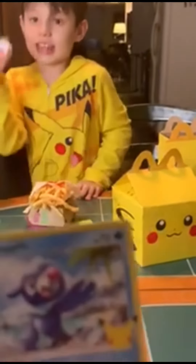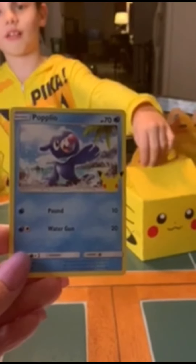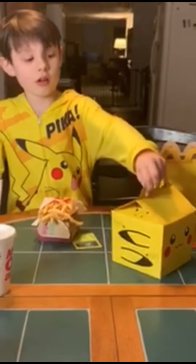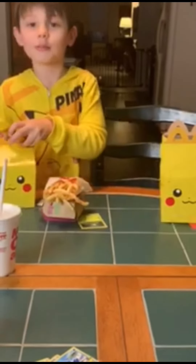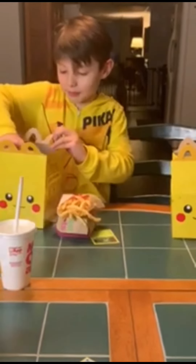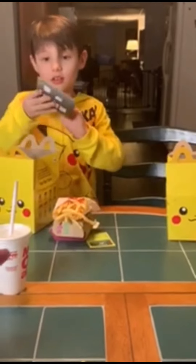The sauce for the nuggets — what's your favorite sauce? Sweet and sour! Okay, now let's open the next one. Open the next one — pika pika! First we're going to open up the Pokemon cards. Does mom get to keep her cards or do you get to keep them?